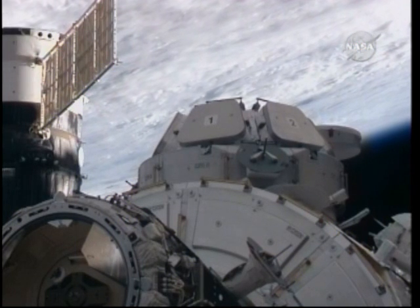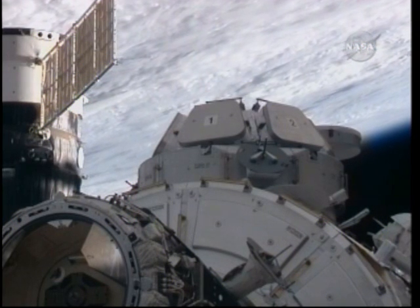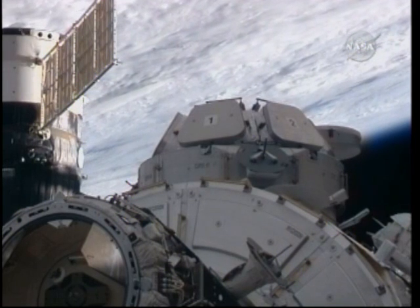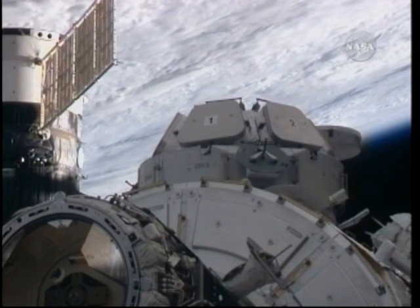Space Station Commander Jeff Williams providing comments on the first look out the window. This is the first view of the Earth outside the International Space Station cupola window. Sounds great, Steve. Thanks for all the nice words.